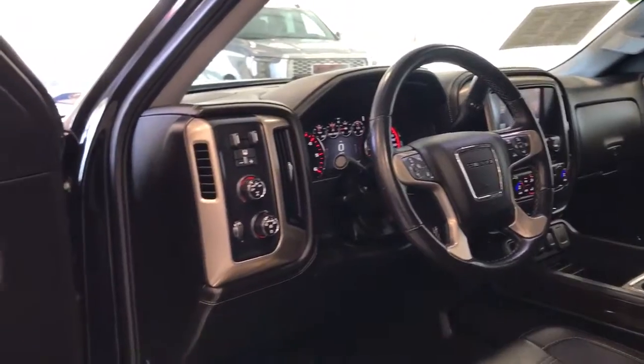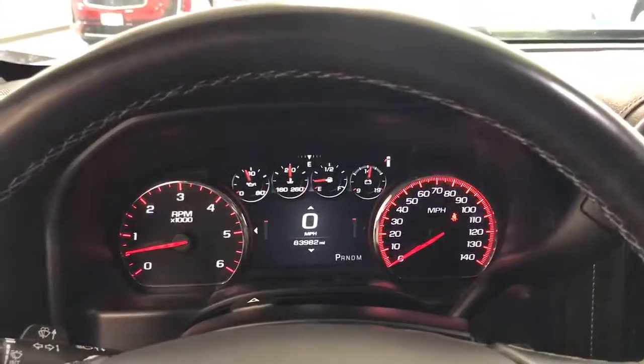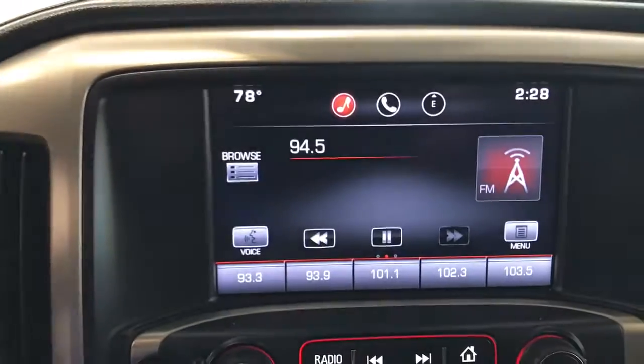The following are some of this vehicle's highlighted options: navigation system, steering wheel audio controls, electronic stability control, leather-wrapped steering wheel, seat memory, trip computer, power windows, bucket seats, four-wheel disc brakes, power steering.